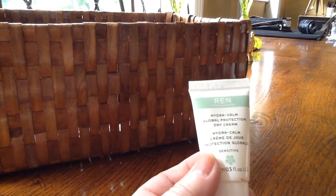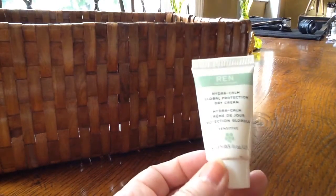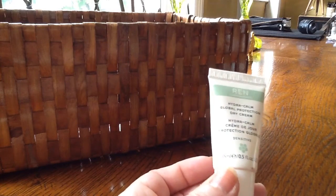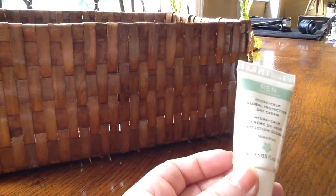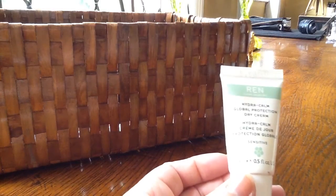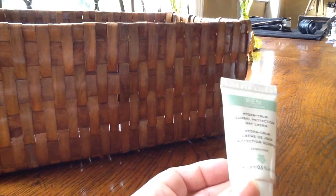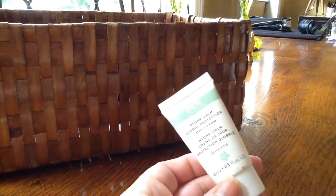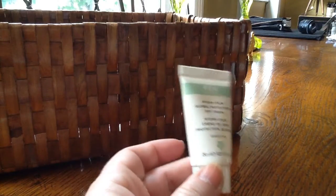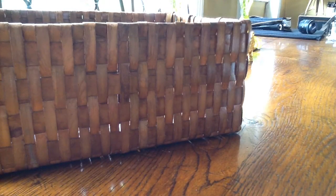I've talked about the HydraCalm Global Protection Day Cream from Wren before. This was another very generous sample size that I used up. I will look at purchasing this when I next need a day cream — I've got two on the go at the moment so I don't need to buy one right now, but when I do I'll look at this. I found it very pleasant, very moisturising, not irritating for my sensitive skin. There's no SPF, so that's a downside — you have to wear a sunscreen as well — but otherwise I liked it a lot.